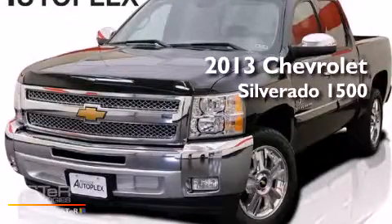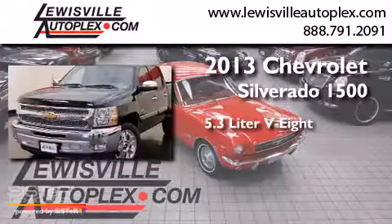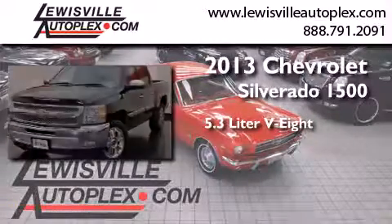This is a 2013 Chevrolet Silverado 1500. It has a 5.3-liter, eight-cylinder engine and an automatic transmission.